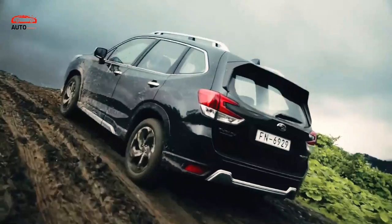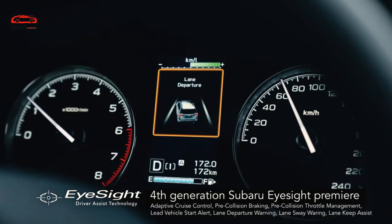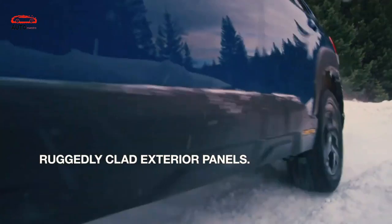2023 GMC Yukon release date and price: the 2023 GMC Yukon will not get many possibilities. We expect it in the last quarter of the year. These models will cost around $52,000. The key competitors are models like the Ford Expedition, Toyota Sequoia, Nissan Armada, and so on.